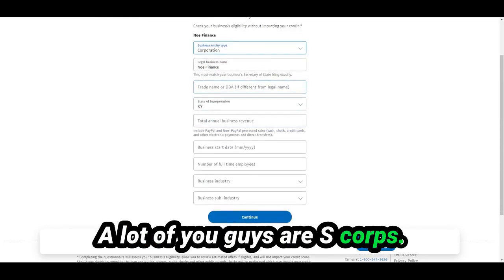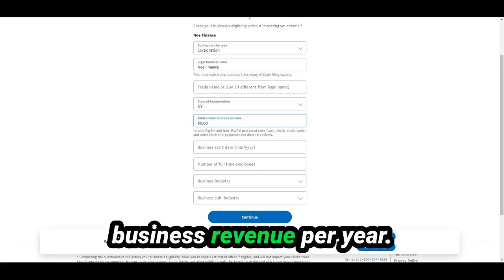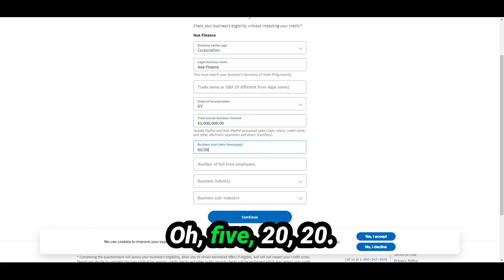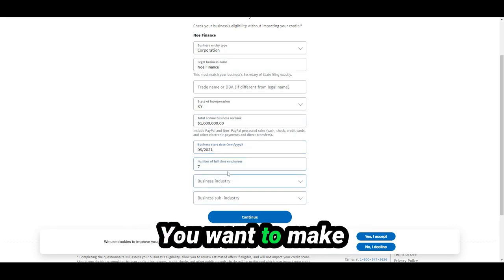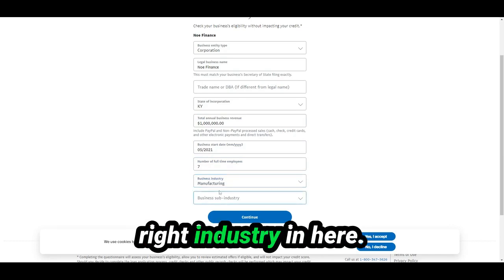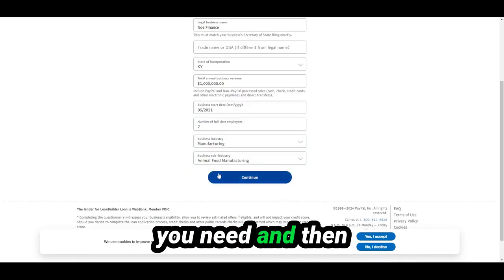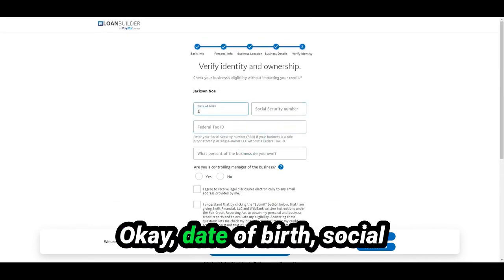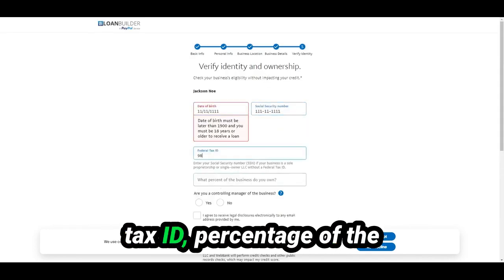A lot of you are S-corps. If you have a DBA, you put state of incorporation and total business revenue per year. You also fill in number of full-time employees and business industry — make sure you select the right industry, as they have pretty much everything, including a sub-industry. Then you fill in date of birth, social security number, and federal tax ID.